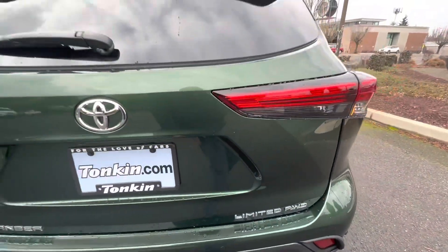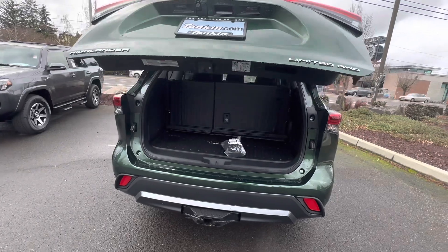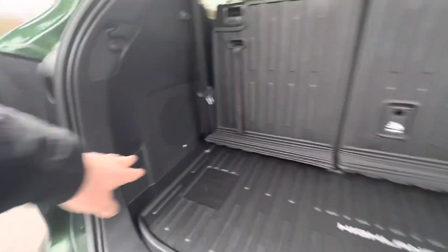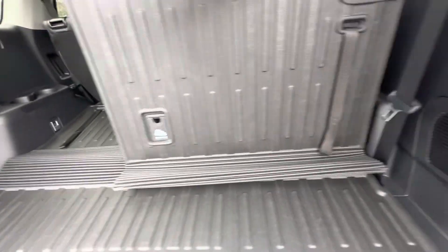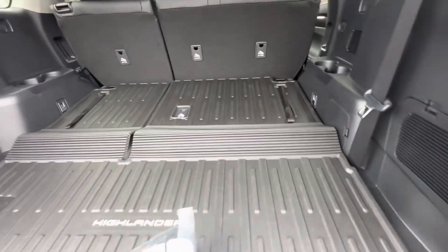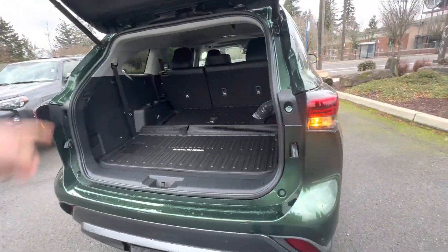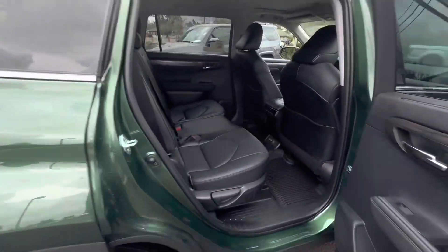It's a Limited, so of course we're going to have a power rear liftgate that is also foot-activated. It's got the JBL premium stereo system with the subwoofer in the rear. Seats fold flat, has the cargo tray, has the cargo net. As I mentioned, this one has the bench seat.